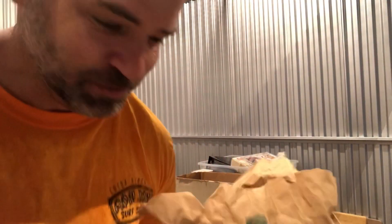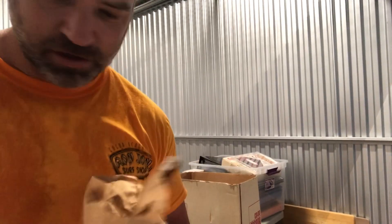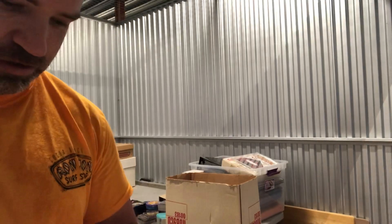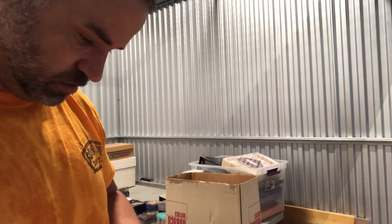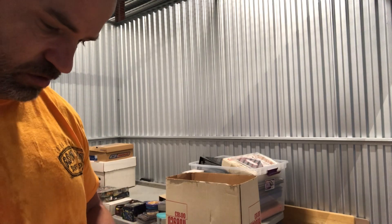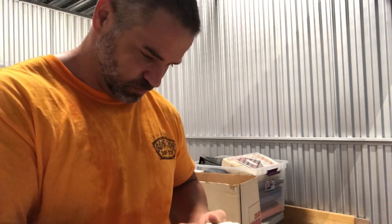Baseball cards — wasn't expecting any baseball cards in here. These are all really rough; there's some 70s baseball cards. They're not in good shape at all. I doubt there's anybody really good in here, so I'm not going to go through these right now.